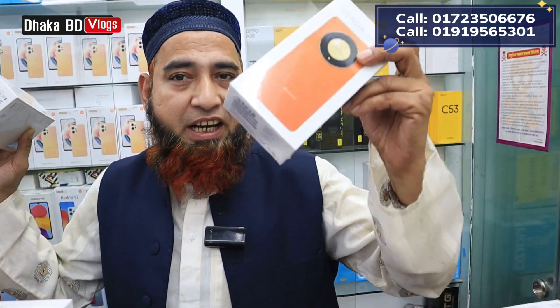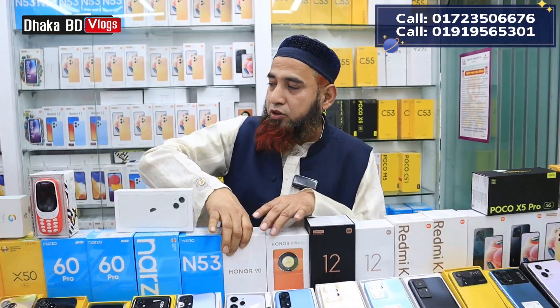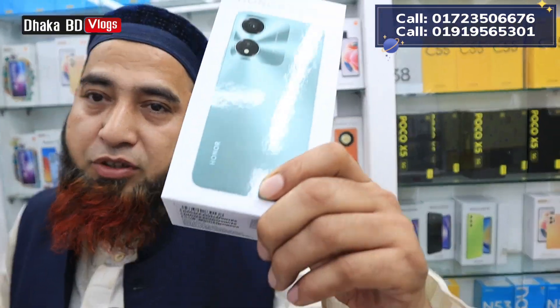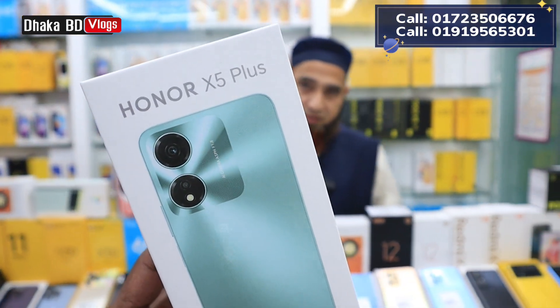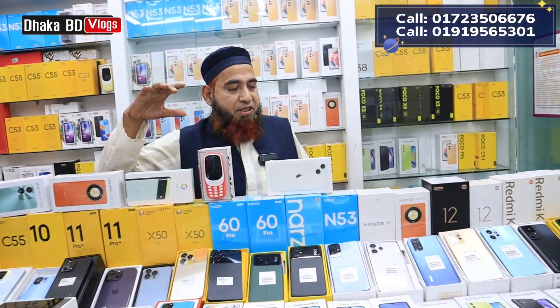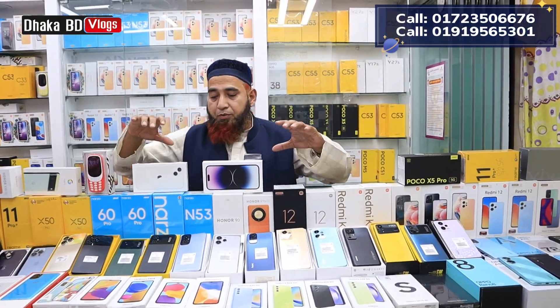The price is around 20,000 taka. It's available for 3,000. It's 90,000. Then 24,000 — it's only 25,000. It's an official phone. Then 36,000 reduced. There is also a 40,000 and 70,000 option — a stellar phone. Reduced phone at 250,000.